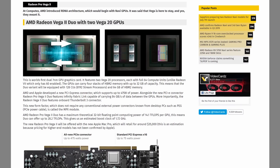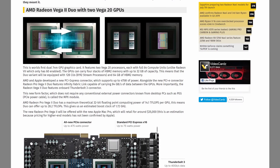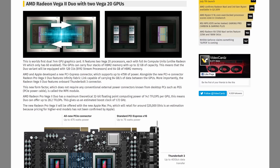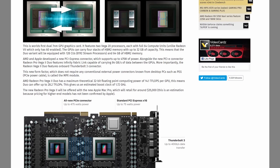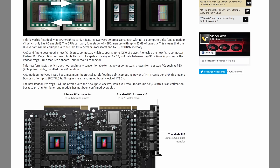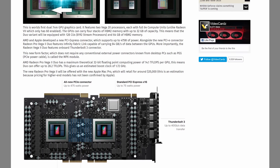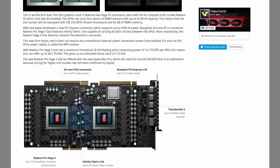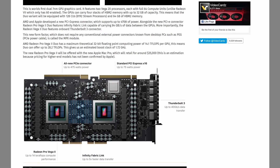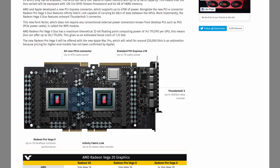Of greater interest is the Pro Vega 2 Duo, which is the first dual-GPU graphics card from AMD in quite some time. It's basically two Pro Vega 2 GPUs on one board with an Infinity Fabric link between the two, providing 84 gigabytes per second data transfers for better interoperability and memory access. With the same stream processor count and the same boost clock as the Pro Vega 2, the Duo delivers up to 28.2 teraflops of performance from a single board.